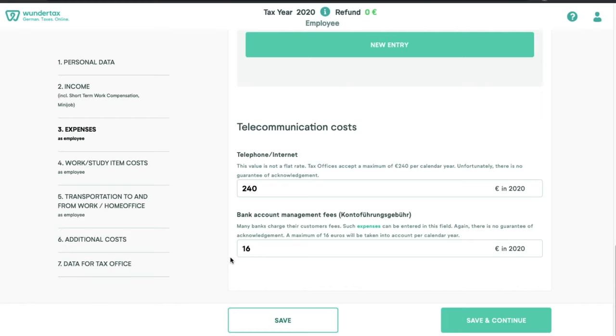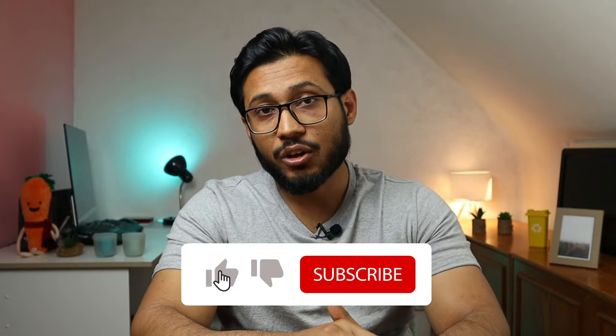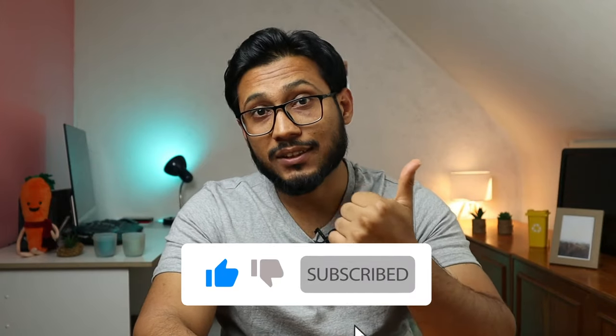After that, we have the communication costs — the tax office accepts a maximum of 240 euros per year. You can put in the maximum value or whatever amount you actually paid. You can also put in bank management fees; most people pay 5 euros or more per month, but there is a maximum of 16 euros per calendar year, and acceptance is not guaranteed. Once finished, click save and continue. If you're liking my content so far, don't forget to hit the like button.